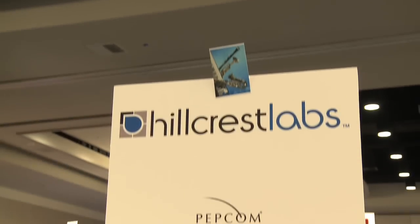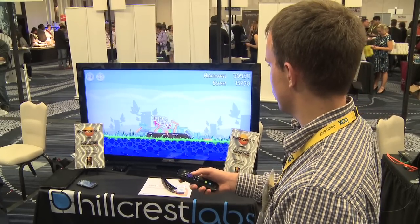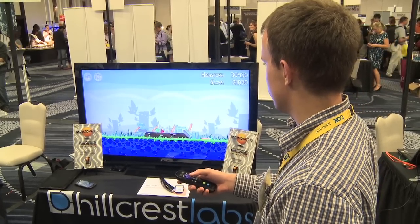Hey guys, it's David with The Verge and we're here at Hillcrest Labs' booth at Mobile Focus at CTIA. Hillcrest Labs is all about motion sensing — we've seen their technology in LG's remotes for their TVs and the Roku remote that lets you play Angry Birds. What they're showing now, which is pretty cool, is the same technology built into smartphones and tablets.